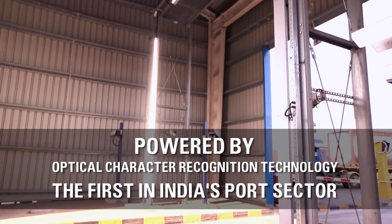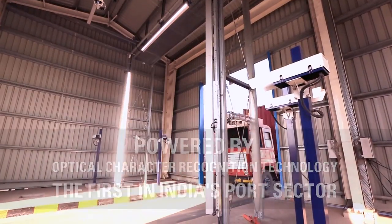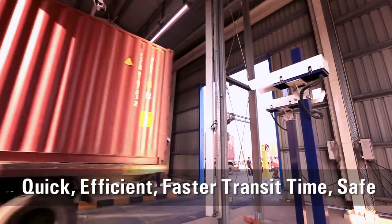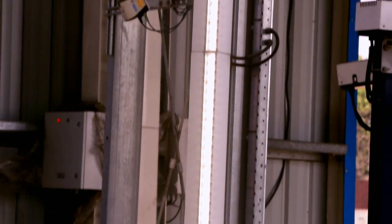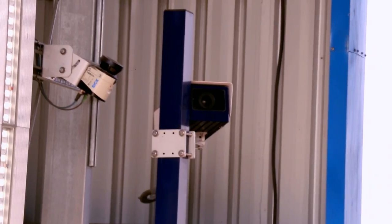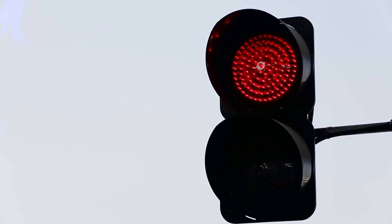Automated gate, powered by cutting-edge OCR technology, DP World ushers in a paperless, transparent and efficient gate operations era. OCR technology ensures all relevant information is captured and disseminated in the terminal's operating systems in no time.